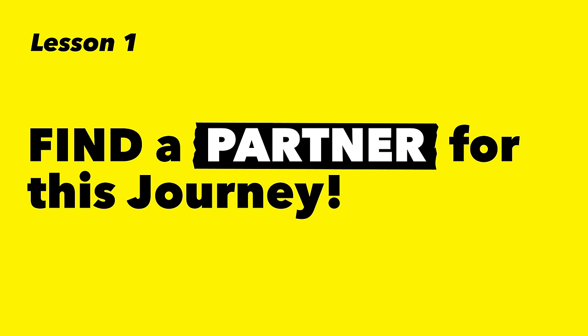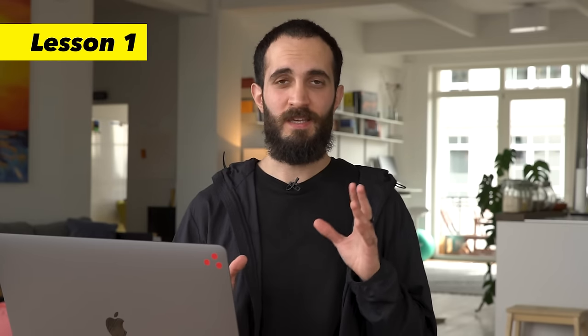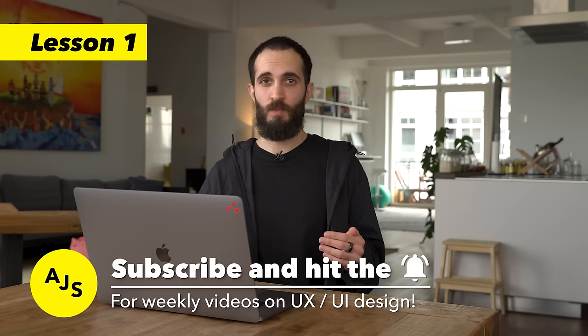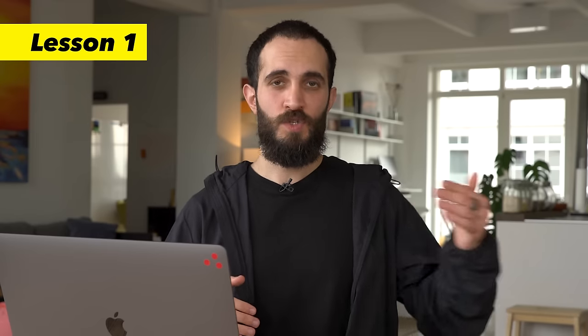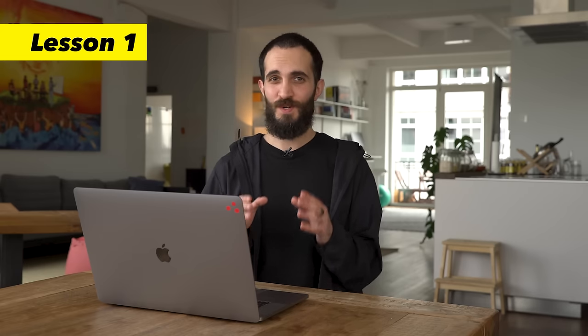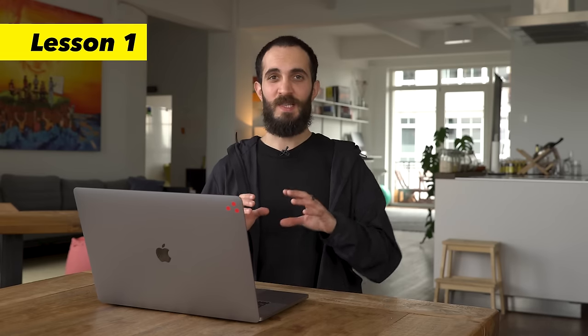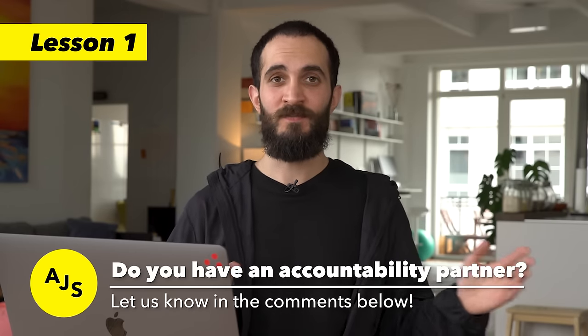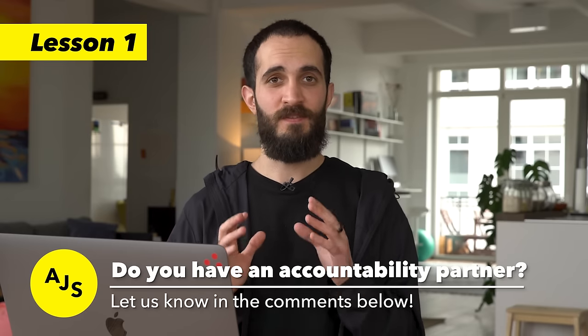The first lesson is to find a partner you can do this with — an accountability partner. Find a friend or someone you know a little bit who also wants to learn UX design. Start doing this together and check in every few days or at least once a week on your progress. You make a promise to your accountability partner: this week, I'm going to finish the first module of the course and do some practice. The reason this works is that you break promises to yourself all the time — we all do. But it's much harder to break a promise to someone else. If you can find a friend, great. If not, maybe you can do it through the community I suggested earlier.